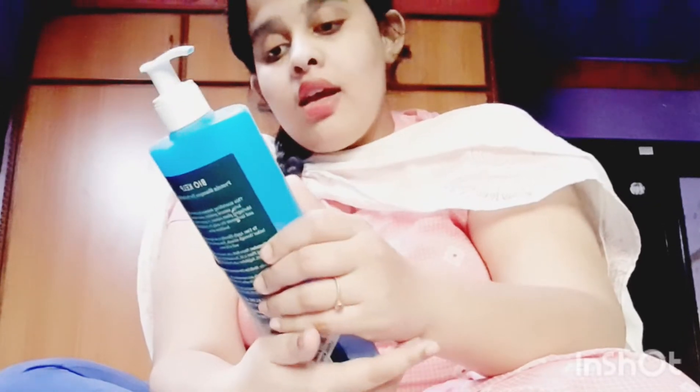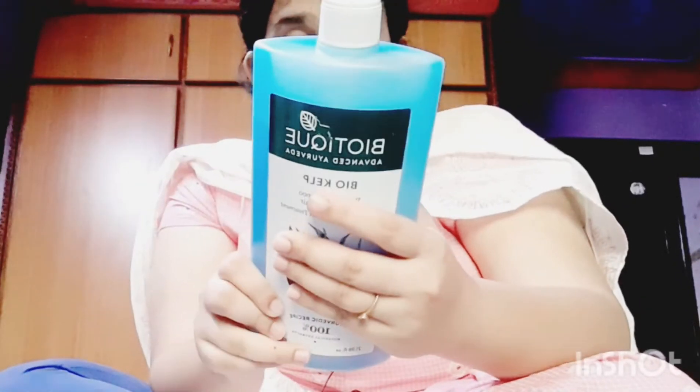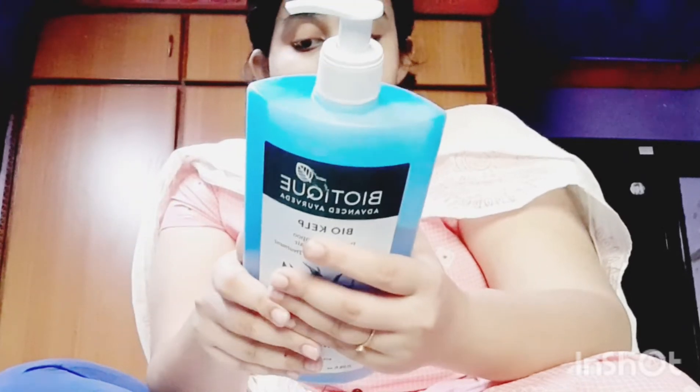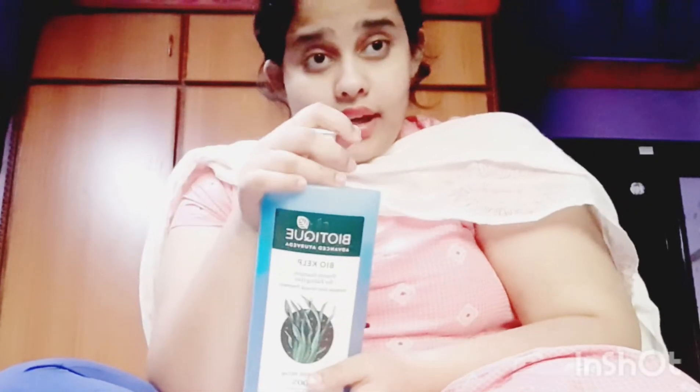Hi guys, welcome back to my channel Vlogs with Trisha. This is my first review — an honest review about the Biotique Bio Kelp Protein Shampoo for falling hair. It is for intensive hair growth treatment. It's hundred percent natural and no chemicals. It is very useful, especially the link is in the description, you can find it on Amazon.